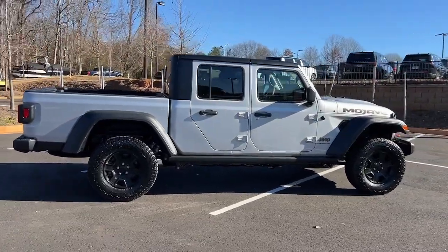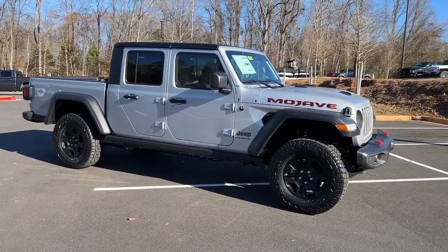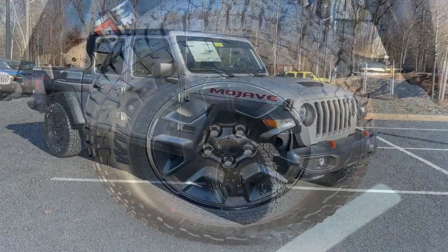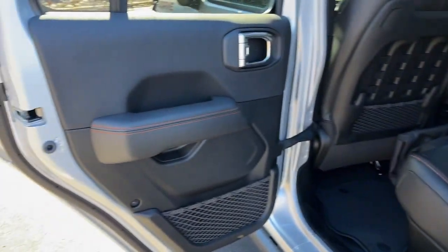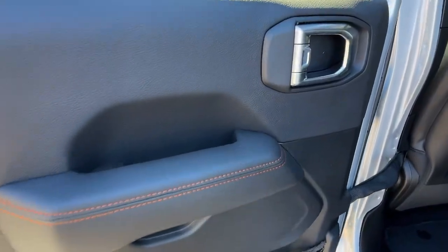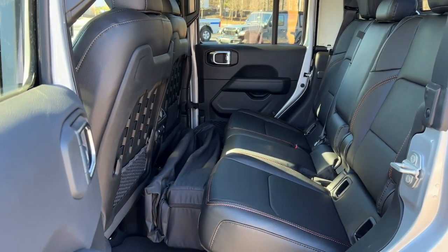The following are some of this vehicle's highlighted options: navigation system, keyless entry, backup camera, heated mirrors, V6 cylinder engine, keyless start, bedliner, four-wheel drive, premium sound system, satellite radio. Dare to enjoy the freedom you crave in this no-excuses Commander.